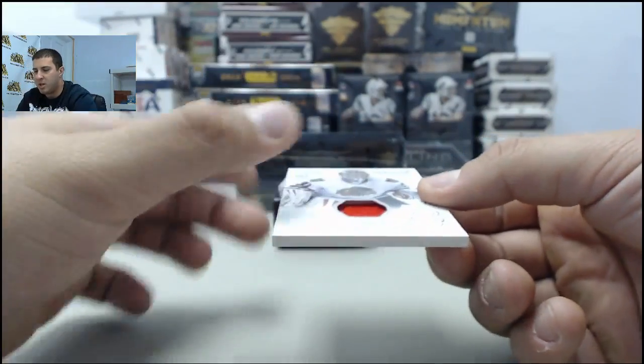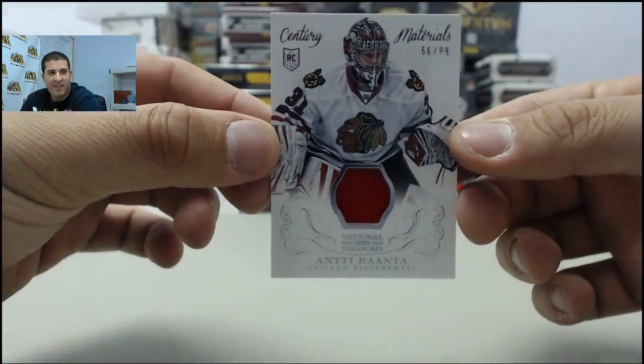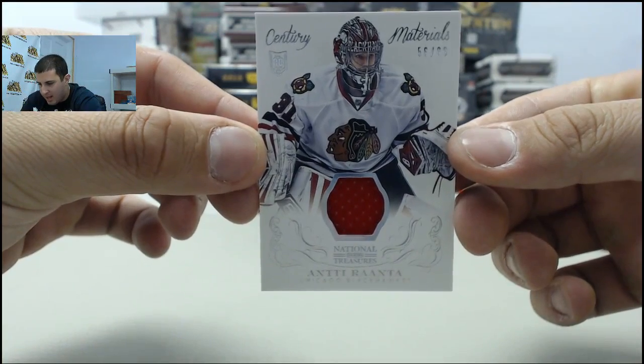Next up, jersey card going to the Blackhawks, 56 of 99, Antiranta.